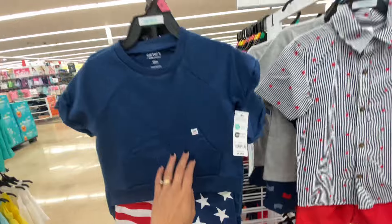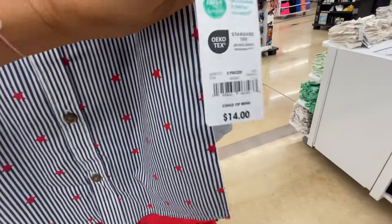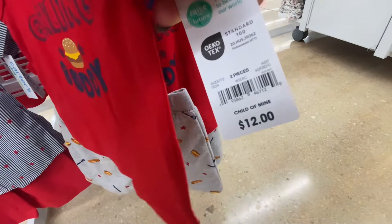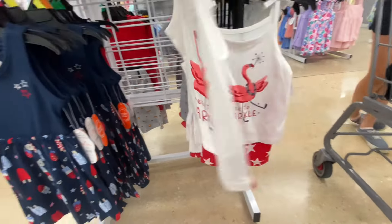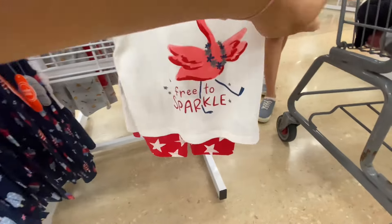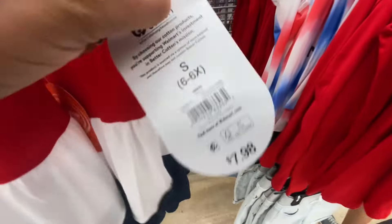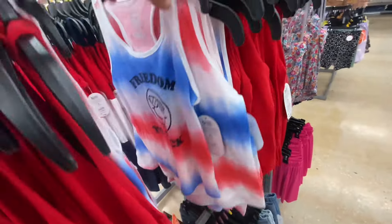These are so adorable for the little boys for holiday time — they have little red stars on them. I thought this one was so cute with little hot dogs and burgers on it, just a really cute one for $12. A few more for our girlies — some red ones, and this mini polka dot one with a little flamingo and stars. Super cute. I love this one for $7.98. My daughter always loves anything unicorn, so I had to take a look at that one.